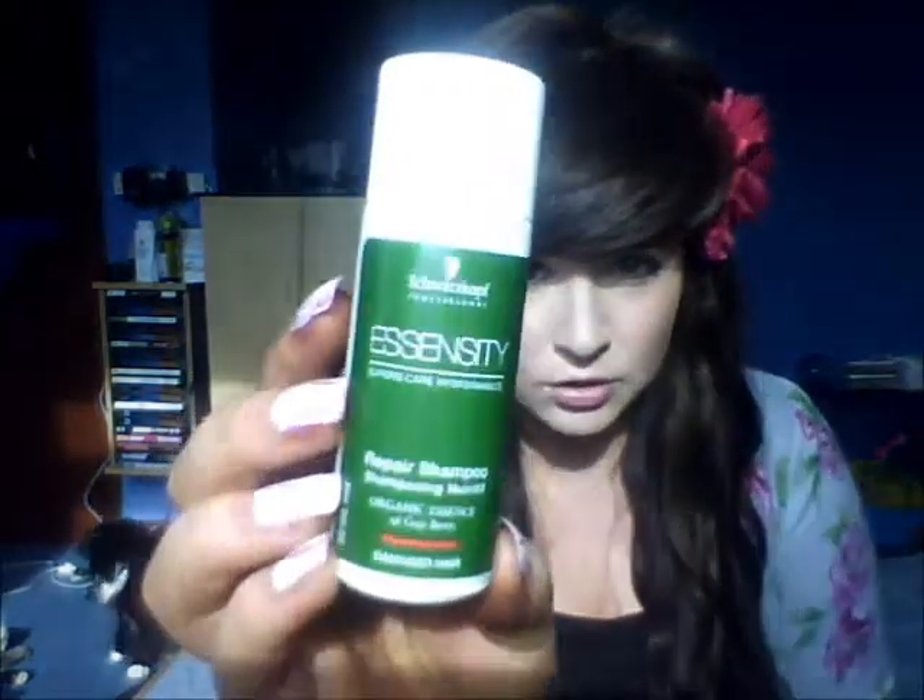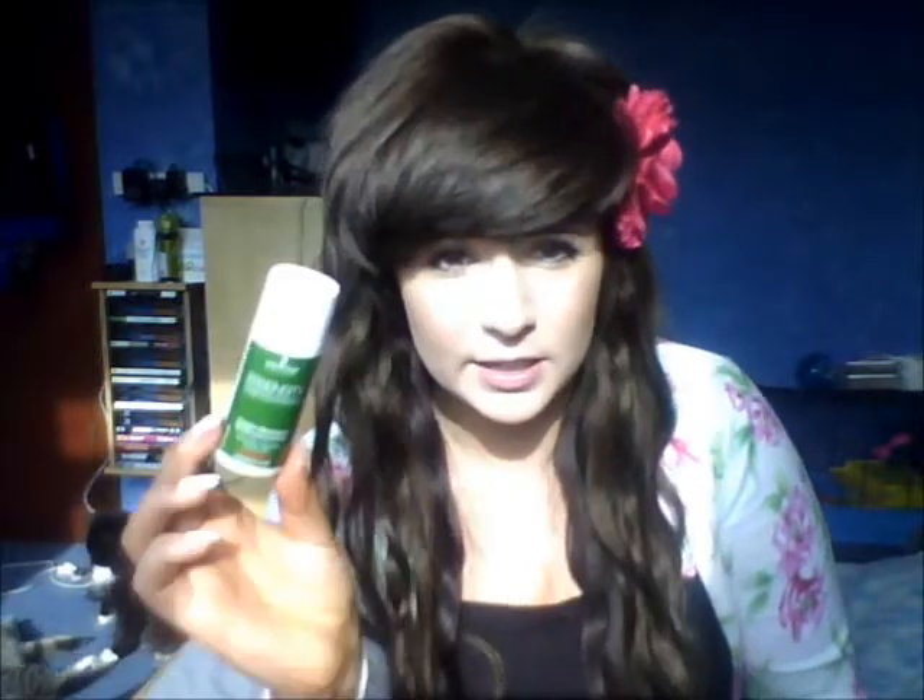Moving on to hair products. I've been trying this out and I'm going to do a full review on it, so I won't talk too much about it now. It's from the Schwarzkopf Professional range and it's called Essence City — it's a repair shampoo with Goji Berry. I've never seen it before. The smell is really nice. I have two tester bottles; one is almost finished after three washes, though I do double shampoo my hair. Once I've finished the other tester I'll do a full review.